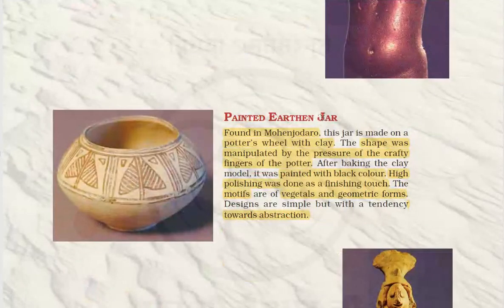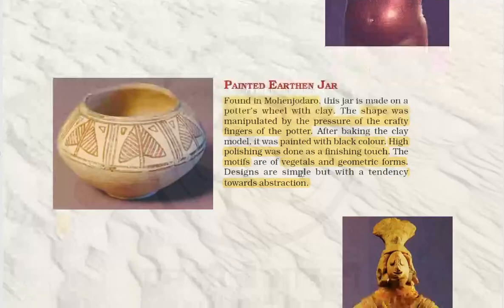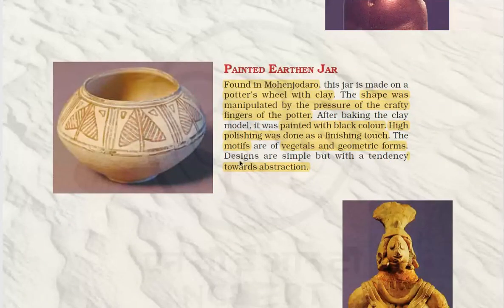A painted earthen jar found at Mohenjodaro had its shape manipulated by the pressure of the potter's crafty fingers. It was painted with black color and high polishing was done as a finishing touch. The motifs are of vegetal and geometric forms, and the designs are simple with a tendency towards abstraction.